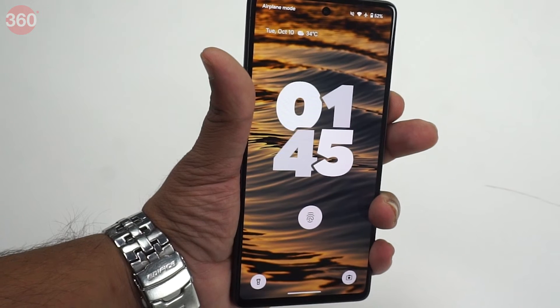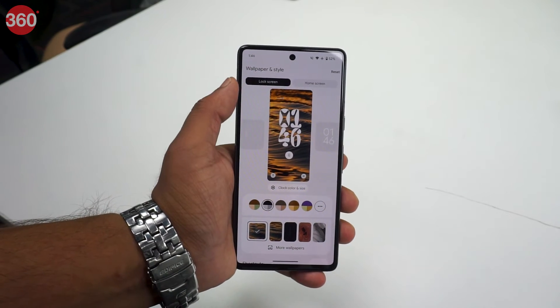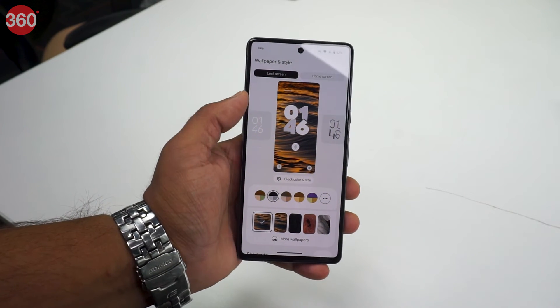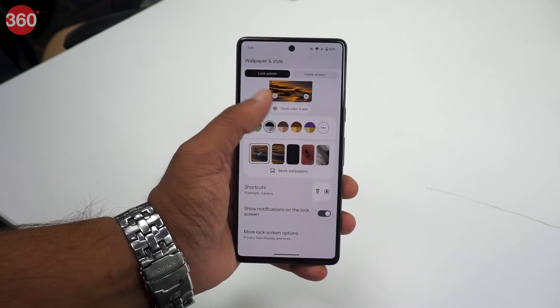This feature enables the user to customize the lock screen according to their preference. This includes various clock styles, a wallpaper that is created using emojis, and the ability to change lock screen shortcuts.